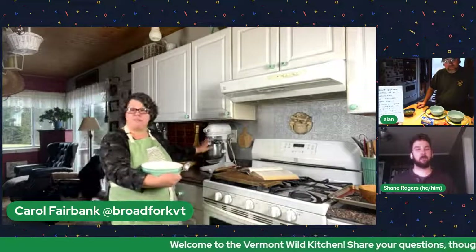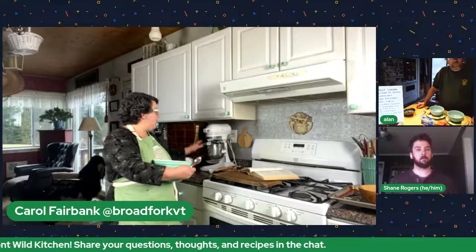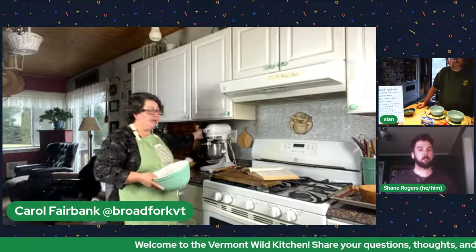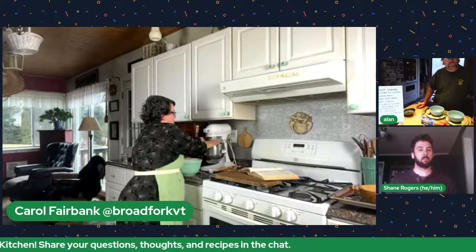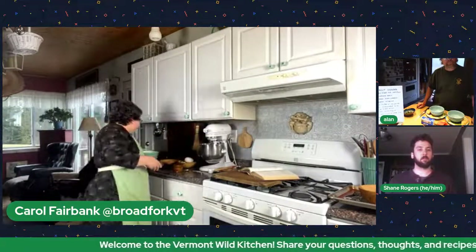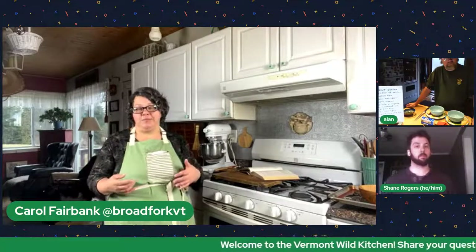All the dry ingredients are mixed. I took a spatula and went down the sides of the KitchenAid bowl to make sure everything is in the bowl and not stuck on the sides. Now I'm just going to pour that in and this will be a really quick mix. We want to go just until it's incorporated — because the more we mix wheat flour the more we build up the gluten, and gluten makes things chewy.